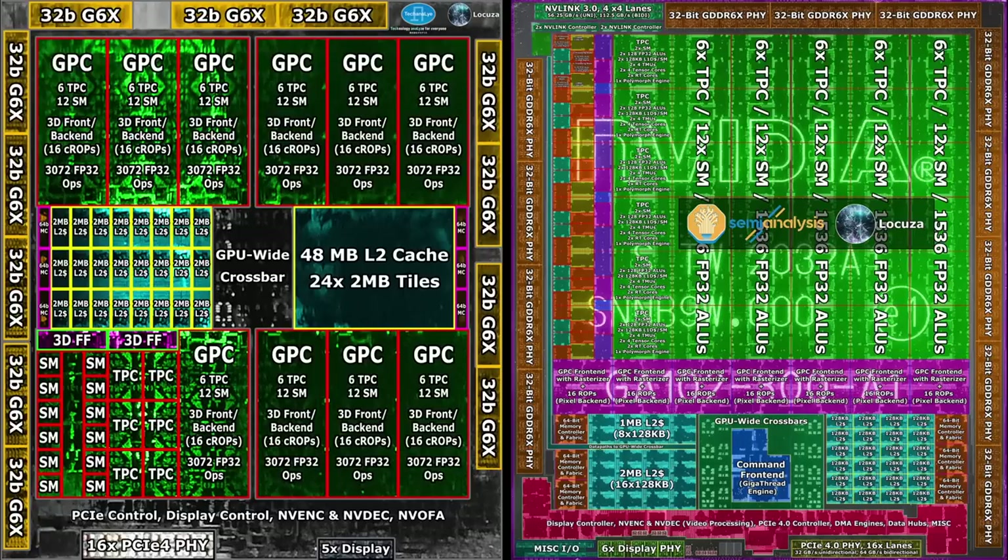GA102 places 7 GPCs in a row, with each one including 6 texture processing clusters in a vertical line. AD102 puts 6 GPCs in a row at the top and bottom, keeping 6 TPCs per GPC, but they are arranged in a 2x3 configuration instead of 1x6. This leads to a wider layout which, thanks to many other elements, still results in a nearly square-like chip. Besides that, NVIDIA did remove the NVLink, as the leaked driver entries reported.